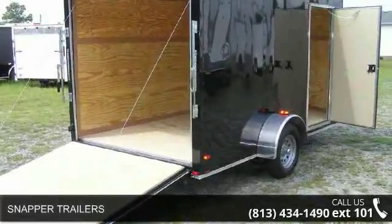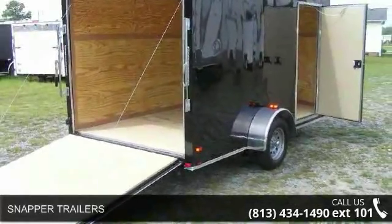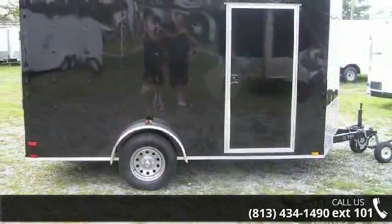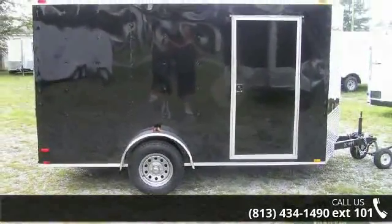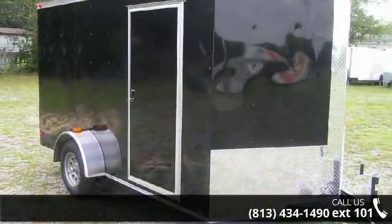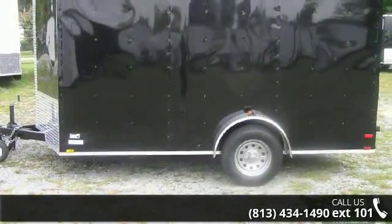Up for sale is the Snapper Trailer. If you are looking for a quality trailer, consider this one. This unit is priced just right and comes equipped with many desirable features. For more details on this unit's features and options, follow the link in the description below.